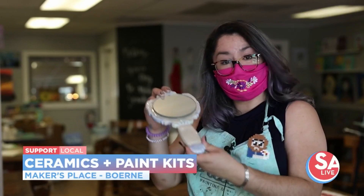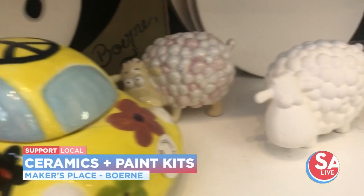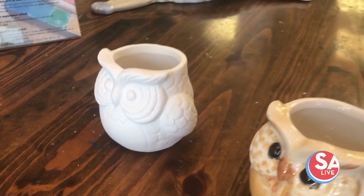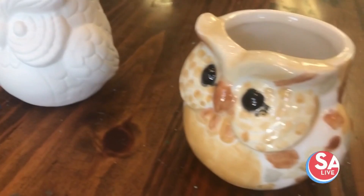We're also having ceramic kits that you can take home. You paint them at home, then bring them back and we fire and glaze them for you. You get the blank piece, we give you the special paint and two brushes so you can complete your work. You bring it back — we have a drop box outside where you can drop it off at any time of the day, so if you have a run to H-E-B or Walmart or wherever, you can come back and drop it off, and we will text you when they are ready.